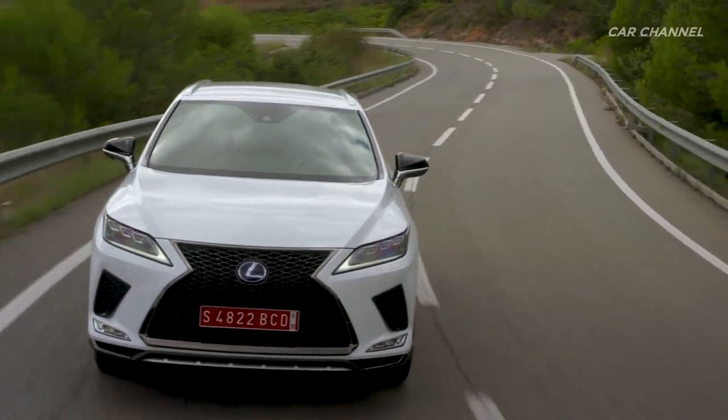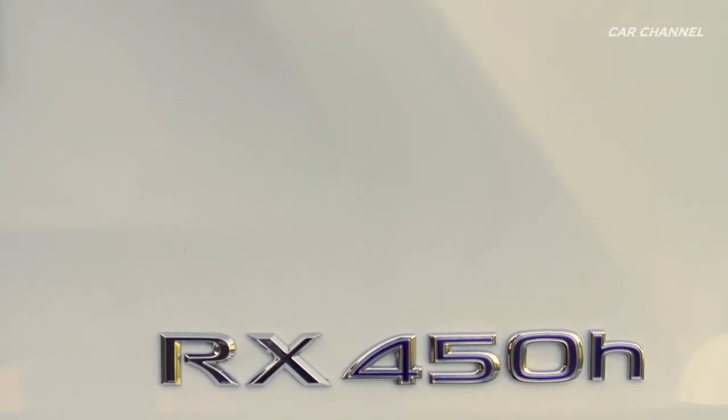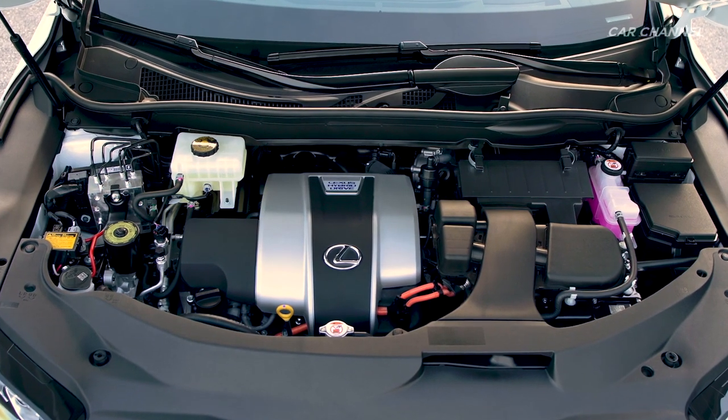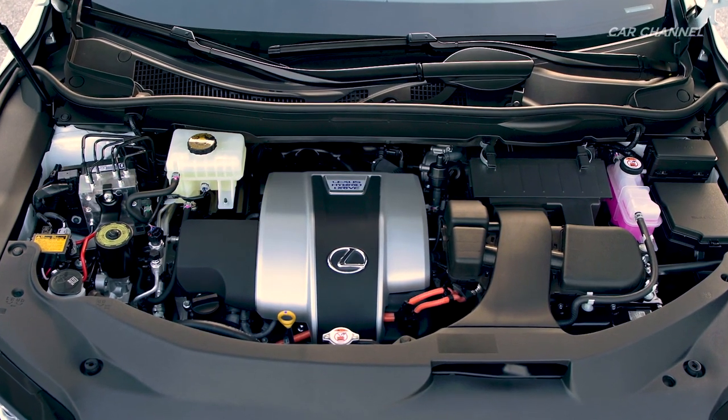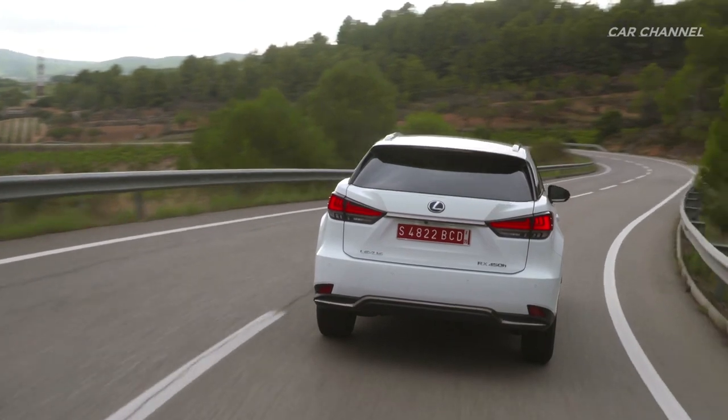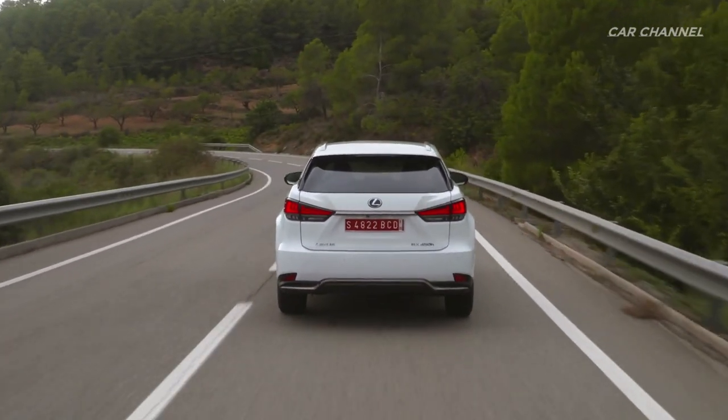The Lexus RX F Sport's 3.5-liter V6 engine produces 295 horsepower and 363 Newton-meters of torque at 4,700 RPM, accelerating from 0 to 60 miles per hour in 7.9 seconds.